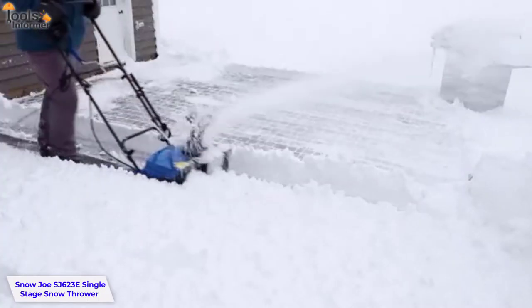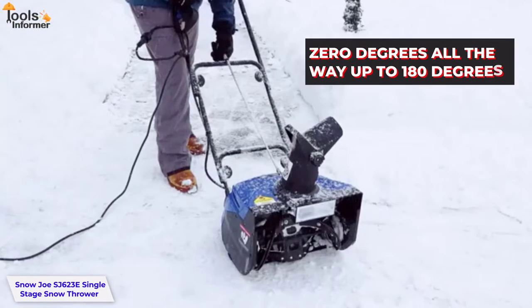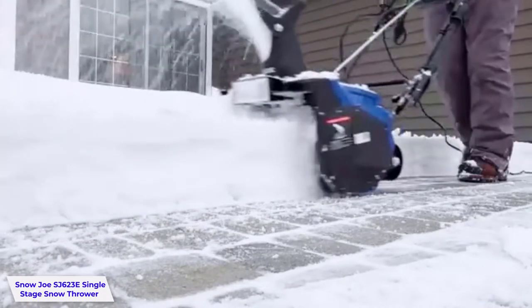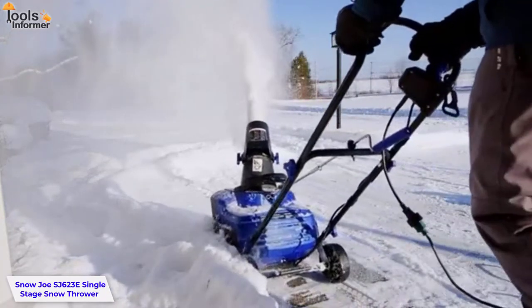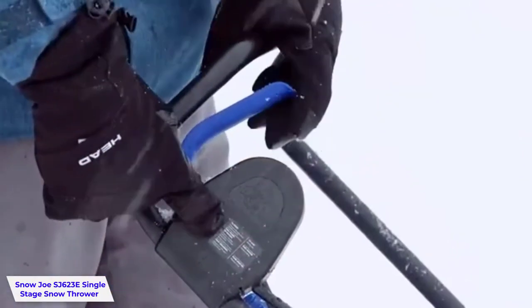Towards the back, we have the directional chute, which is adjustable from 0 degrees all the way up to 180 degrees — you can move it anywhere you want to throw your snow. You can go right, left, or straight up in the air. This is an electric start snow thrower, so you don't need to mess with any pull cord. All you do is push the button on the handlebar.